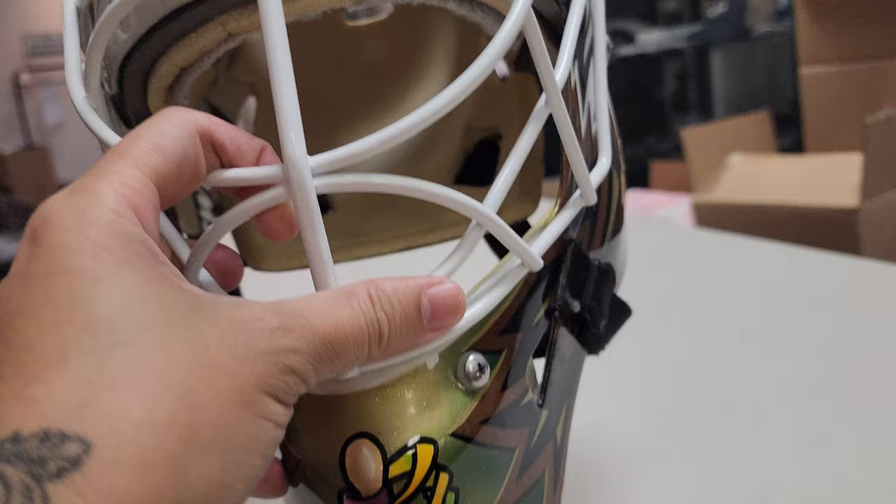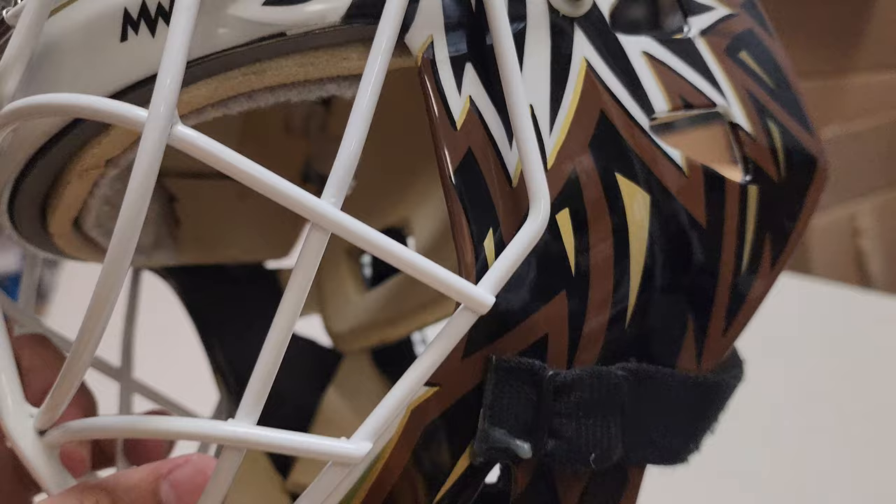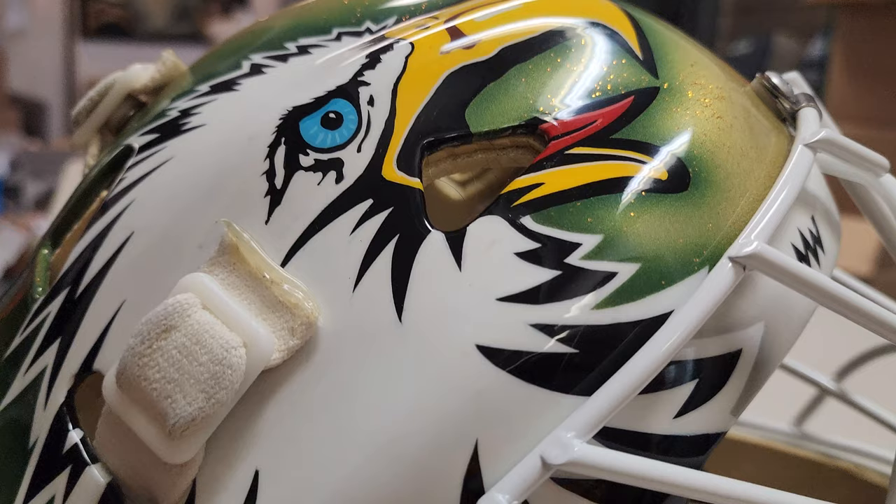This is like holy grail material stuff right here. Plus it's golden — what else can you ask for? Am I lucky to be here right now checking out this mask. Let's take a look in detail, shall we?